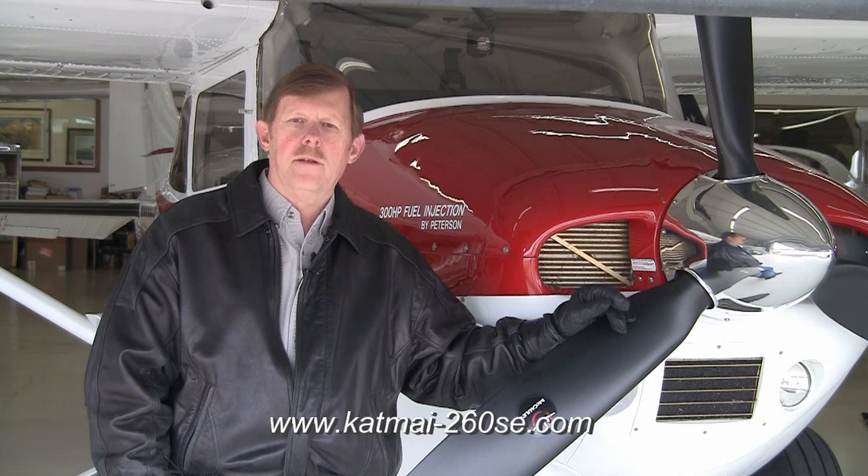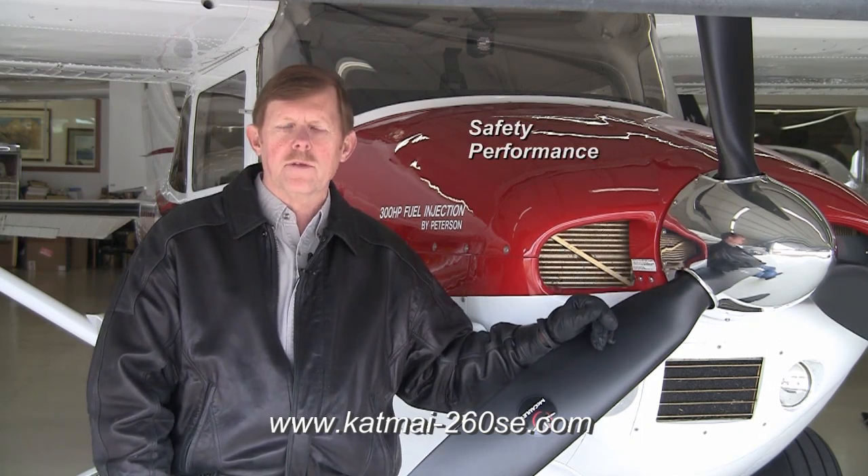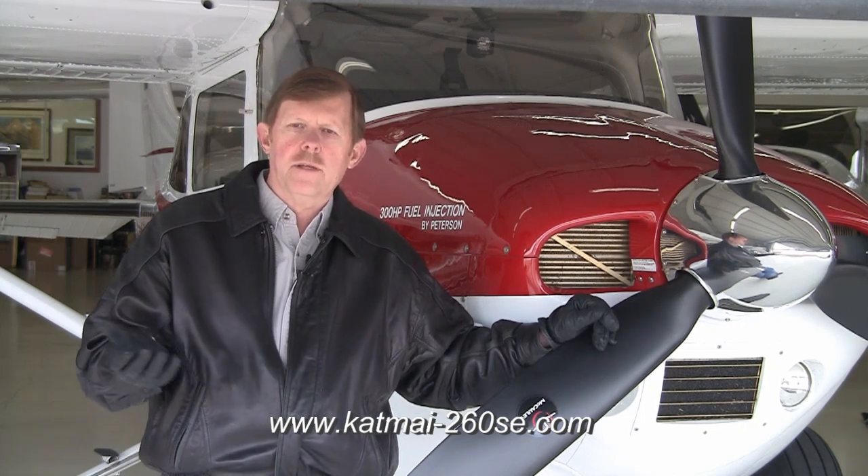So consequently we came out with this, and face it, anybody that wants an engine upgrade wants more power. Power is safety. Power is performance. So we certified the IO-550, which is the biggest piston cubic inch engine Continental makes.